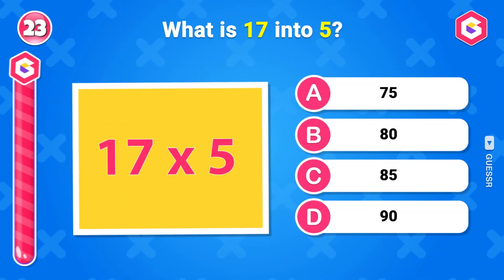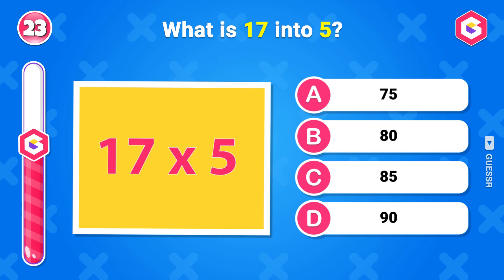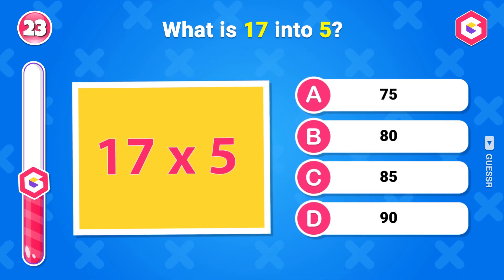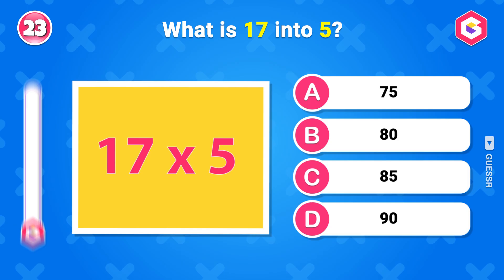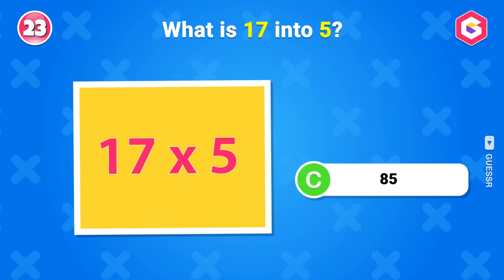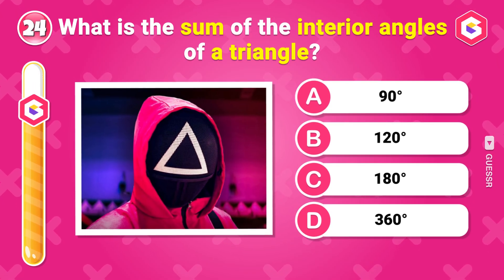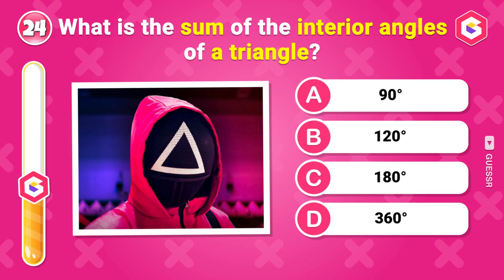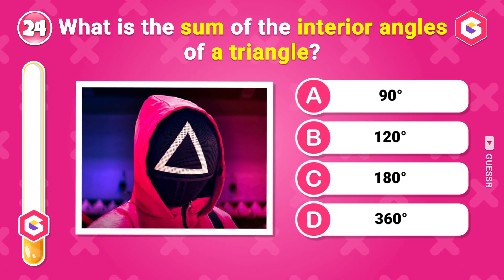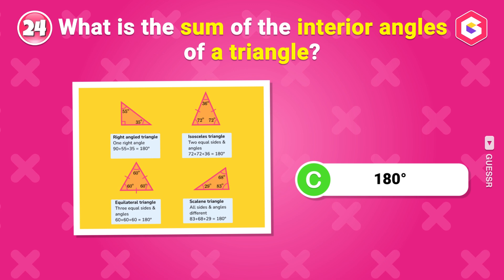What is 17 multiplied by 5? 85. What is the sum of the interior angles of a triangle? 180 degrees.